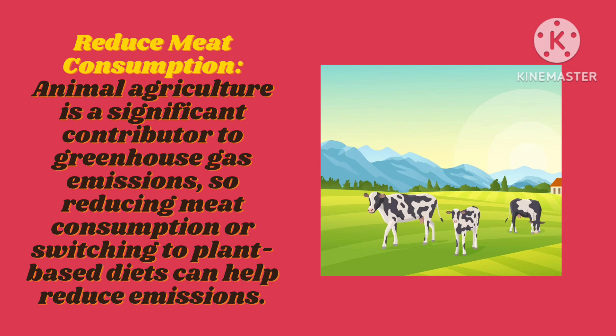Reduce meat consumption. Animal agriculture is a significant contributor to greenhouse gas emissions, so reducing meat consumption or switching to plant-based diets can help reduce emissions.